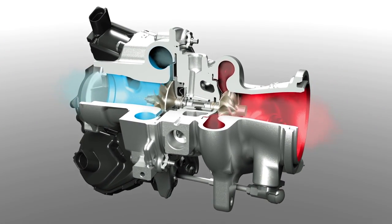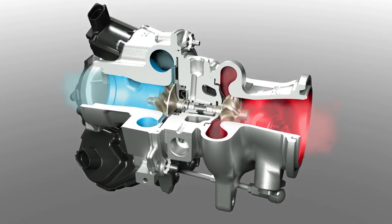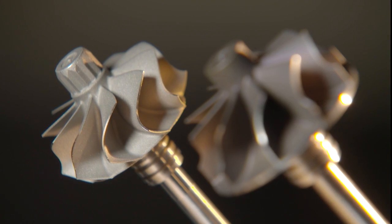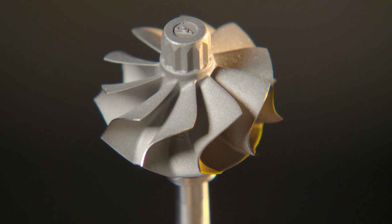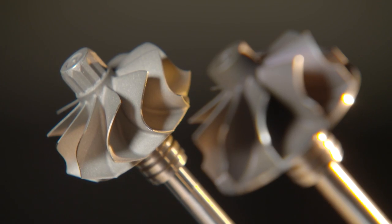To ensure the same shaft power, however, the engineers at Continental have made the turbine wheel blades even more curved. The difference between this and a standard turbine wheel is clear to see.